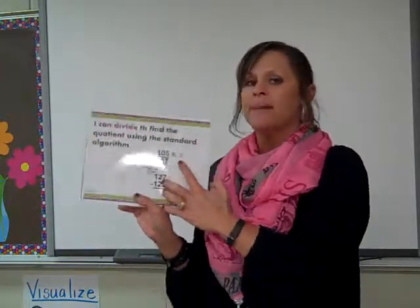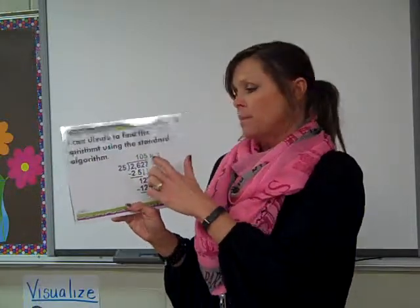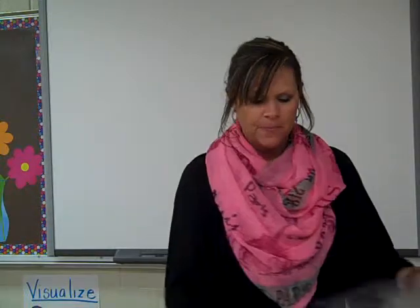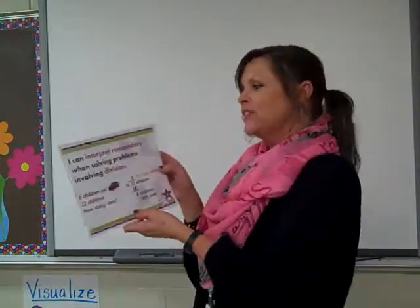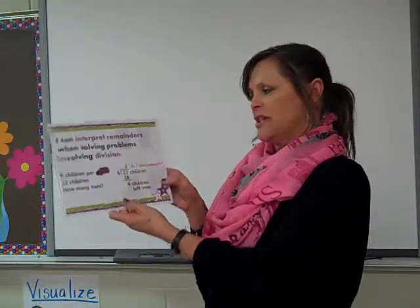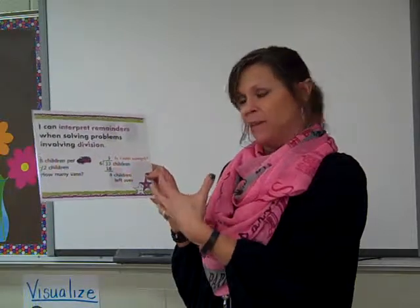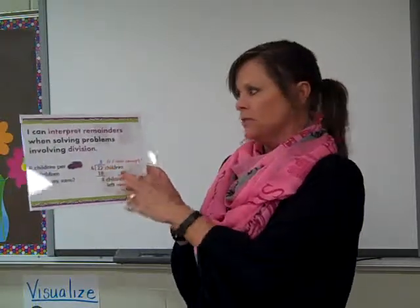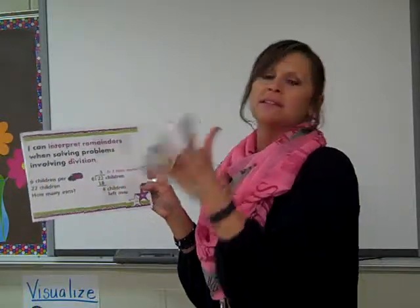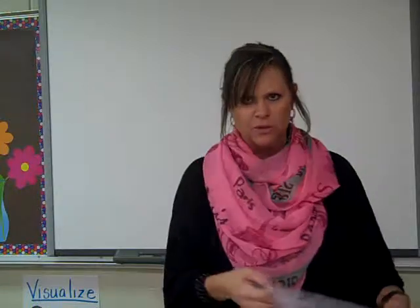In fifth grade they do have a remainder. We don't add a decimal and add more zeros and continue to divide — they just have to get to that point and recognize what the remainder is. They have to interpret that remainder when solving problems. For example, do I need to add one more van to carry all the kids, or is that remainder not necessary and I can drop it? They have to know what that remainder means in context.